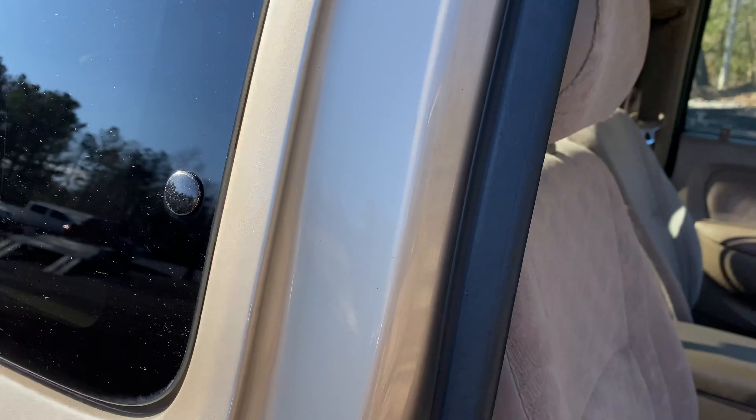We see a lot of really nice Tacomas here at Davis Autosports — it's one of the vehicles we specialize in — but this is definitely one of the nicer ones we've had in quite some time. From condition, drivability, lack of rust, and previous ownership care, it is super clean all the way around. Nice Michelin tires.